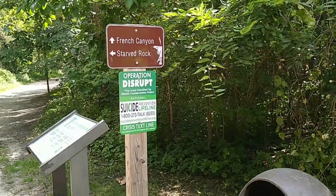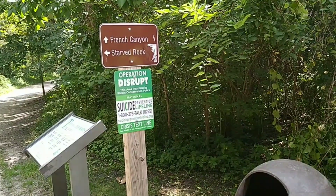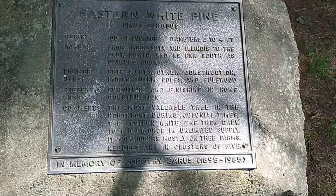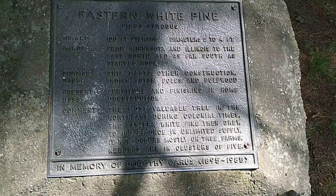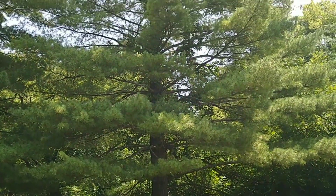Okay, so there's a split right here — we're gonna go to Starbark first, might as well explore the first thing. If you wonder what an Eastern white pine looks like, we're gonna let you see it. Yeah, this is an Eastern white pine tree right here.